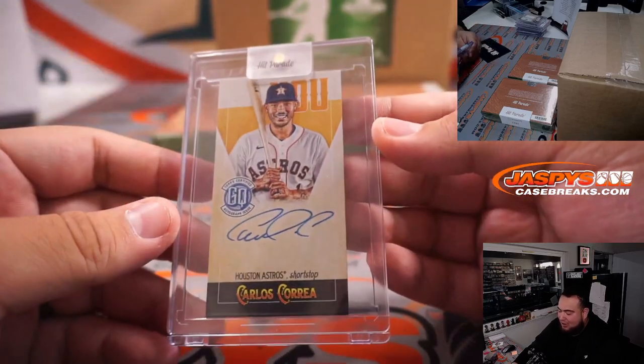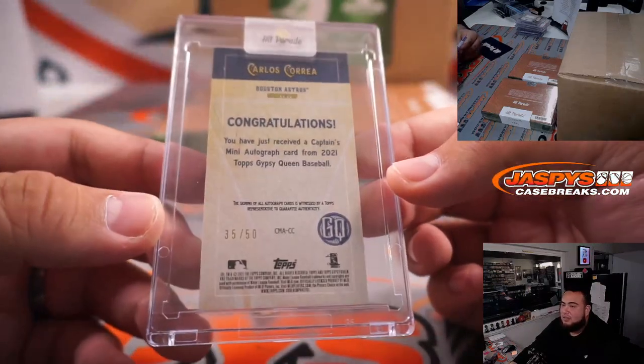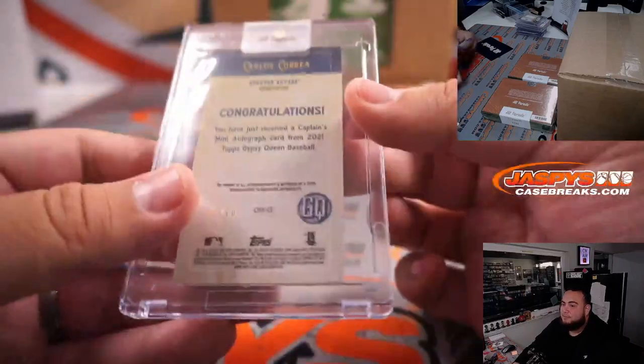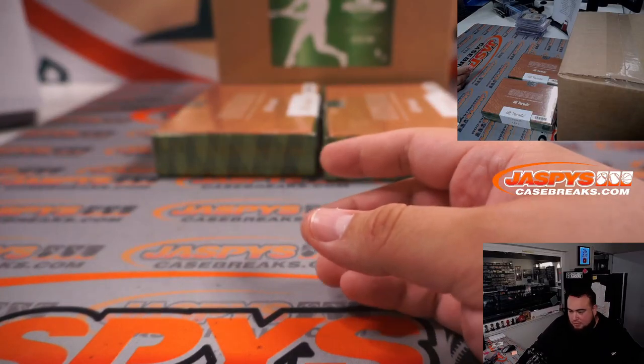And we got a Carlos Correa Gypsy Queen autograph, to 50.